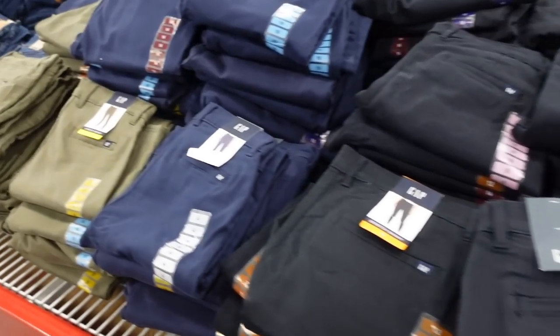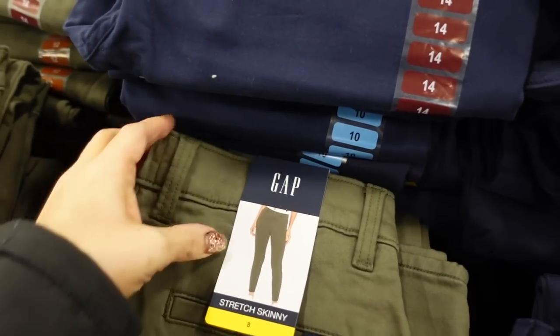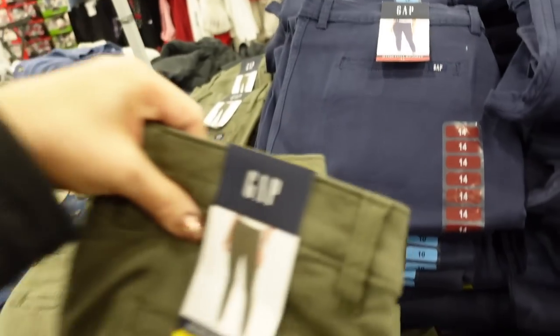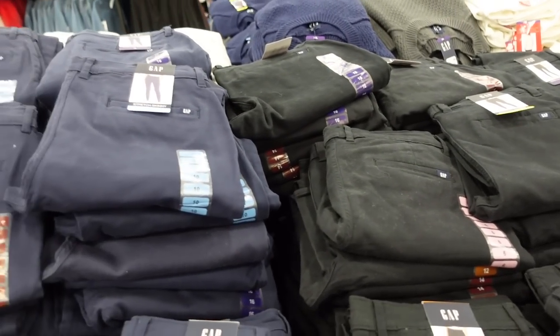Seeing new colors in the Gap chino twill pants — they are a skinny stretch, looks like they are mid-rise, with faux pockets, so fitted through the thigh. In the olive green, there's navy and black. They're $19.98.